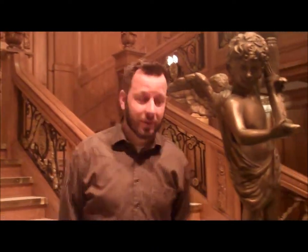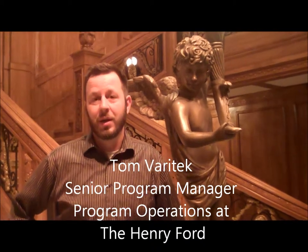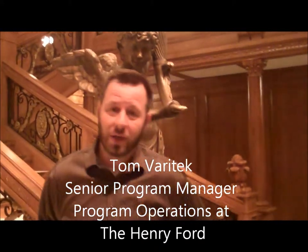Hi, I'm Tom Veritek. I work here at the Henry Ford. I'd like to welcome you all to come out to Henry Ford Museum and check out Titanic, the exhibition. It's going to be starting out on March 31st, and it's going to be running for about six months here at the museum. We encourage you all to come out and take a look.